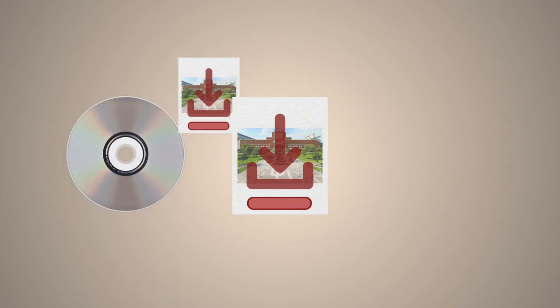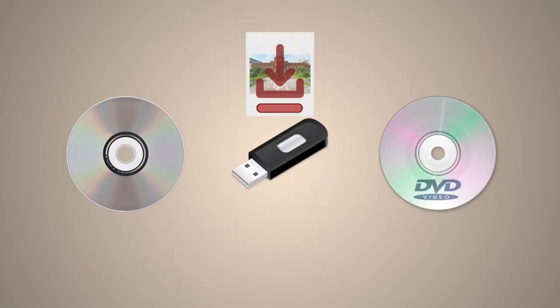You can also scan documents to email at no cost. You can download your research to writable CD, DVD media, or USB devices.